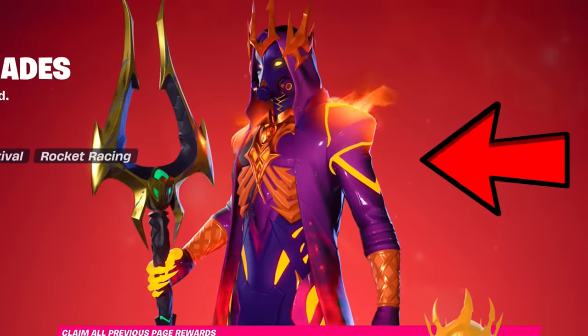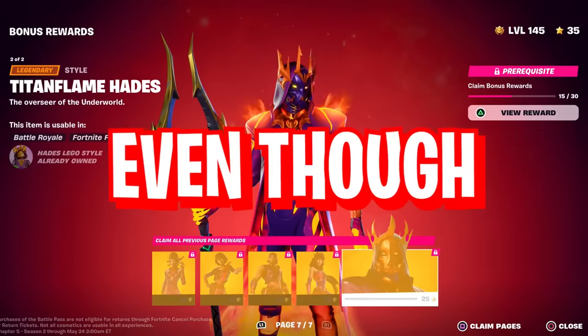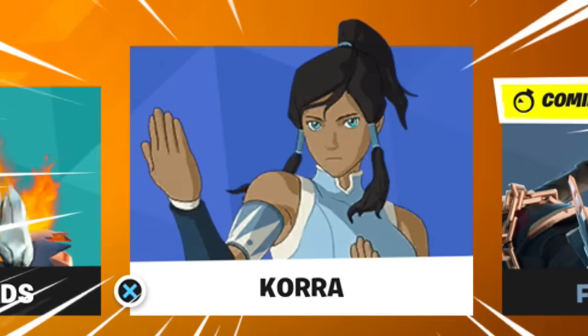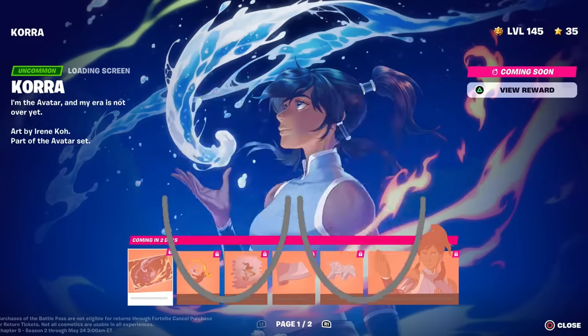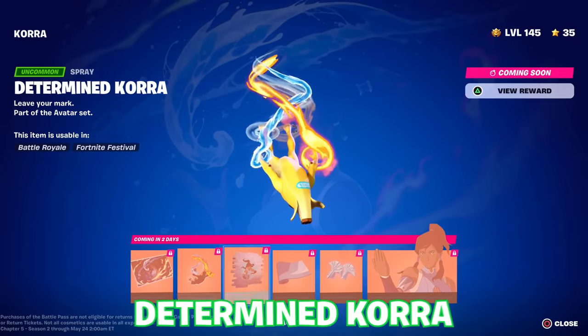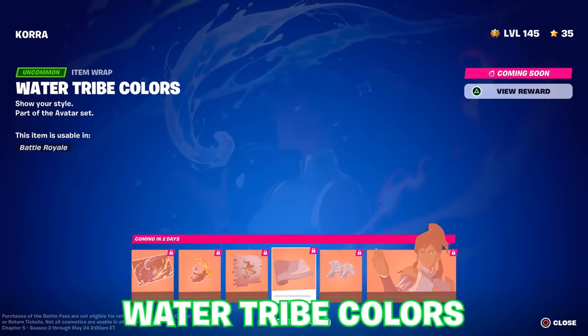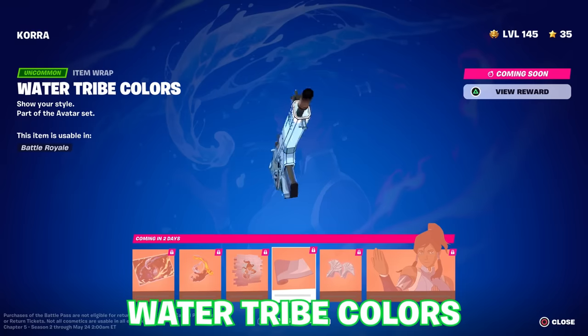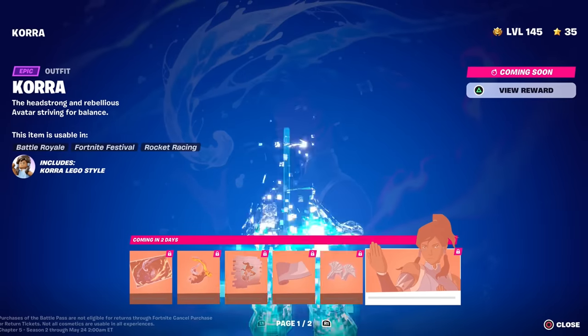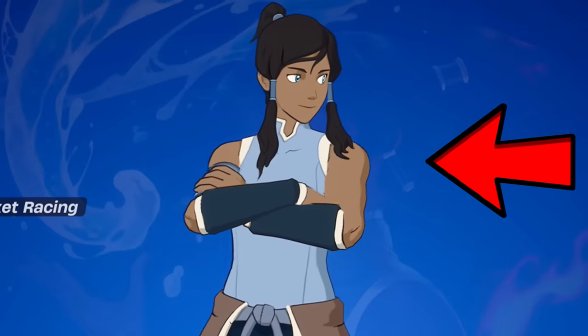Even though 29.10 has brought all the Korra cosmetics, going over to her section on the Battle Pass menu — on the first page we have the Korra loading screen, the Avatar's Descent Contrail, the Determined Korra Spray, the Water Tribe Colours Wrap, then the Jewelweal Pickaxe covering your hands being the Waterbender's Battle Fans, and finally Korra herself to end off page one.